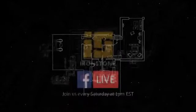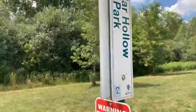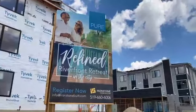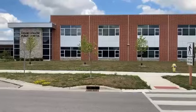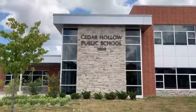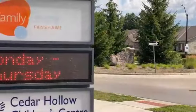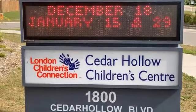Shane Supernova here with Ironstone Live. Today I want to take you on a little tour of all the hidden gems and essential amenities here in Northeast London at our new townhome community, Pure. We are currently in front of Cedar Hollow Public School. Attached to this school is the Fanshawe Family Center. More information can be found on the London Children's Connection website.